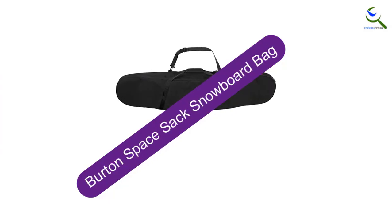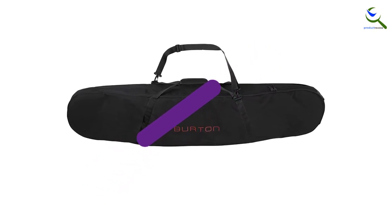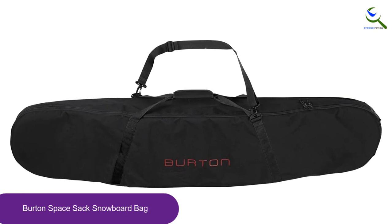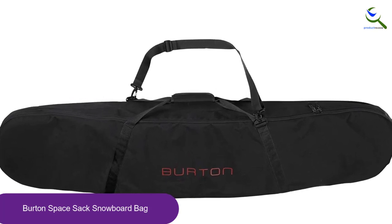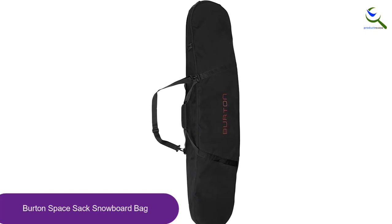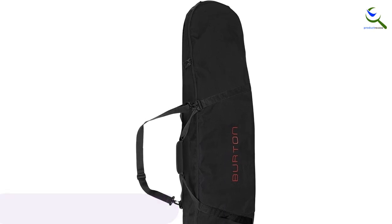Moving on at number 4, we have the Burton Space Sack Snowboard Bag. The Burton Space Sack is one of Burton's most affordable options. Keep in mind that this bag is not padded. Many riders put pants, jackets, and other garments inside the bag to serve as padding. This model doesn't offer the best impact protection, but it does its job during car trips.